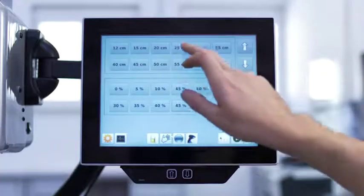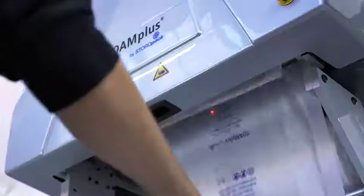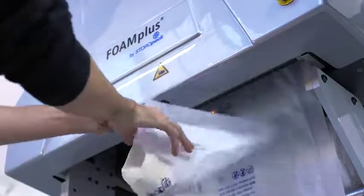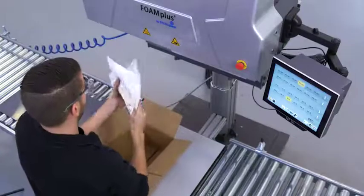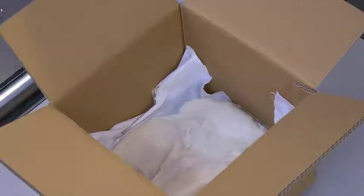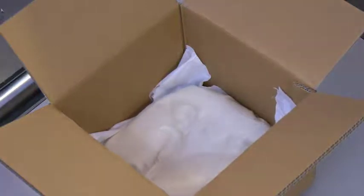Foam Plus ensures your products arrive safely to your customers, and is flexible with either offline or inline packaging processes. Foam Plus allows the customer to retain its current packaging process with little to no change. The polyurethane foam expands automatically, ensuring that the foam goes into the box where needed.